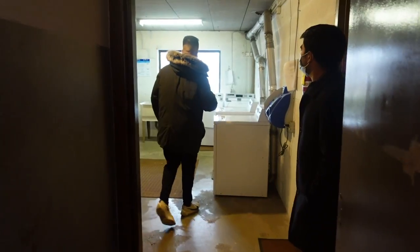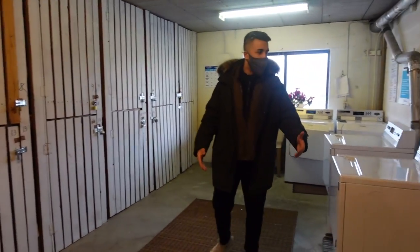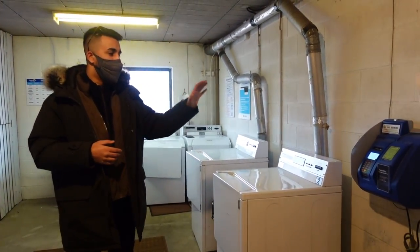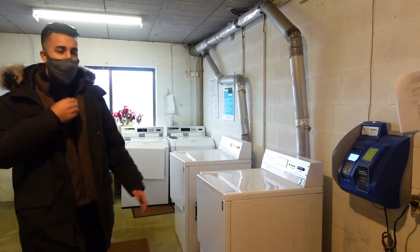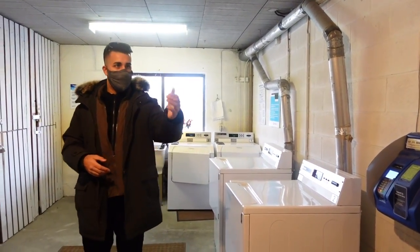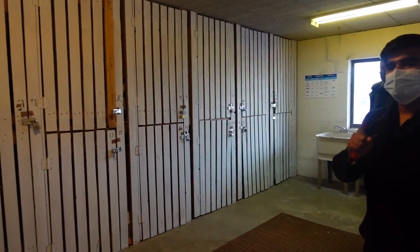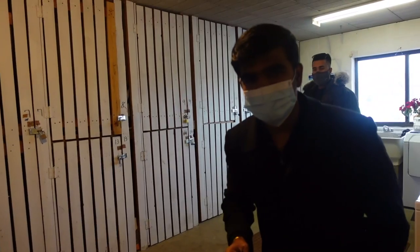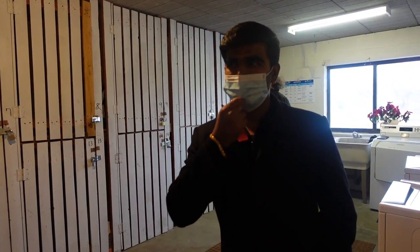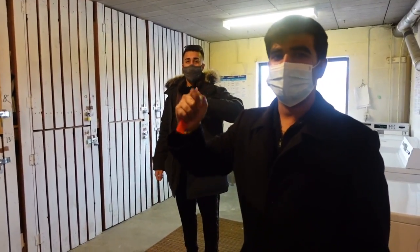Now we're going to the laundry room. This is a common element area — the heart of the building. We've given the laundry to a company; they take care of all the machines and give us a kickback from the laundry roll rent at the end of the year. We also have storage units — every unit has one — but right now storage is included in the rents. Since we have five vacant units, we'll start with those, make the storage nicer, and then charge separately for it.